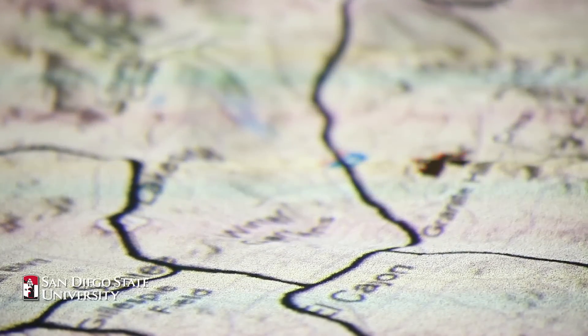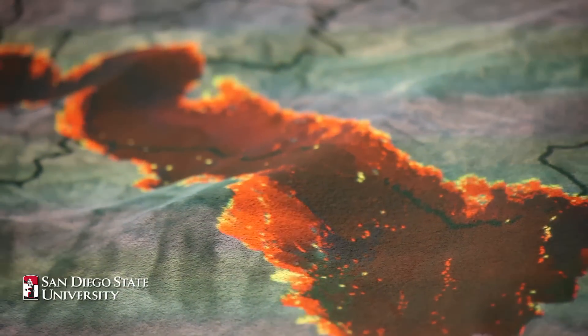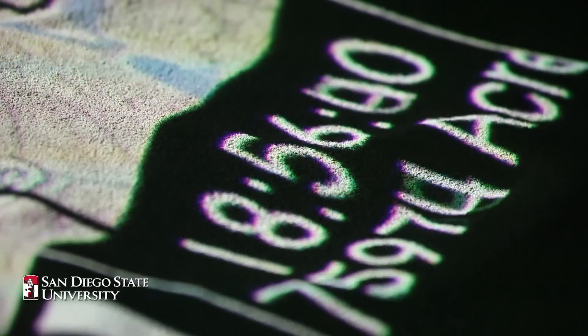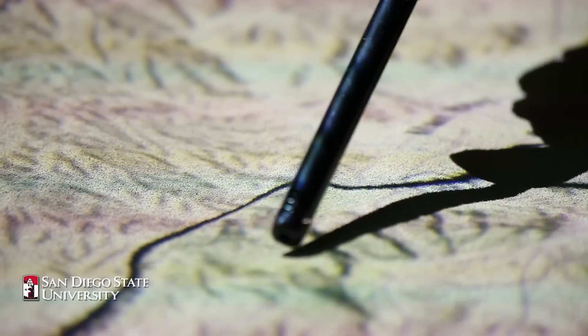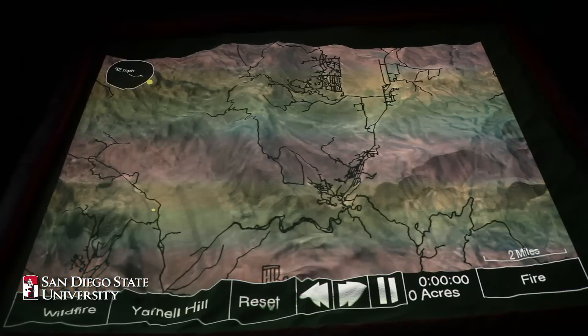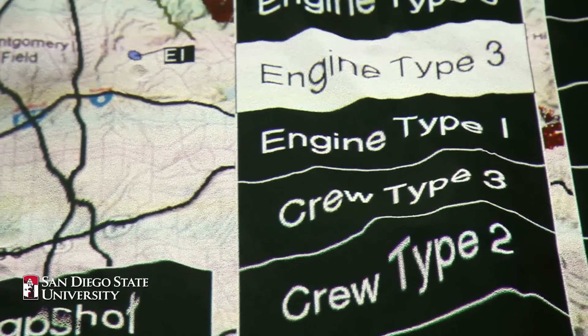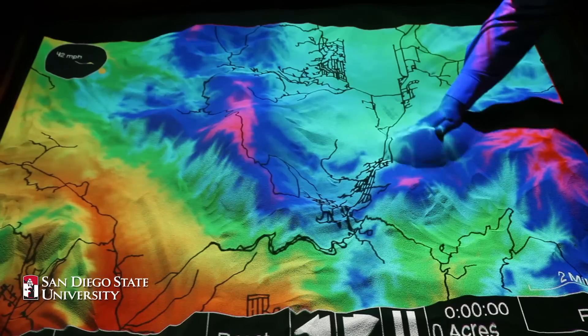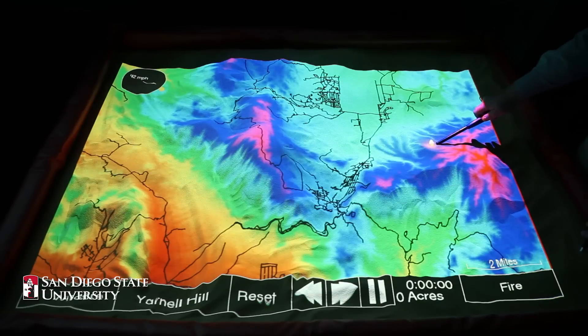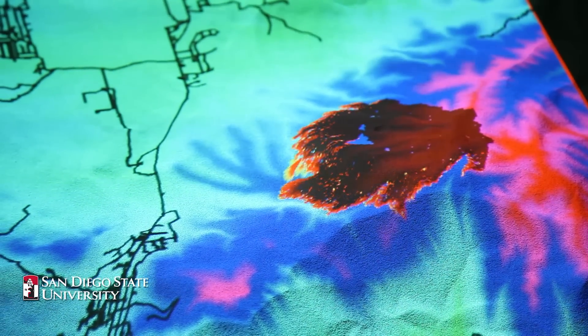You can put a fire anywhere on the map, indicate what the wind speed and direction would be, and it'll show you exactly — in a time frame — how many acres it would burn, where it would burn, and areas of interest. This type of technology is a geographical information system, which allows you to put data into a map. Instead of just visualizing a map, it actually allows you to look at data and how that data can be manipulated to change the map.